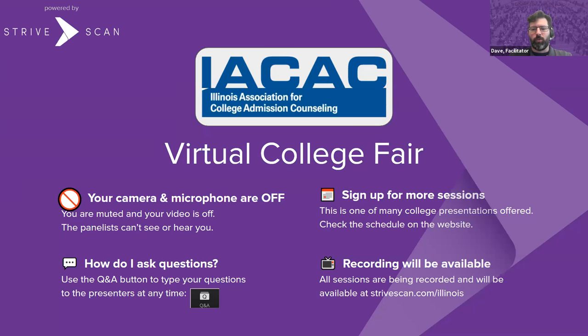Be aware that we are recording the session and we'll post those once ready to strivescan.com/Illinois. With those items behind us, we'll turn it to our first presenter from Rose-Hulman Institute of Technology.